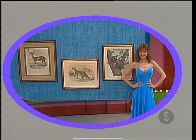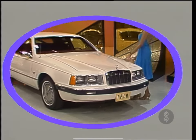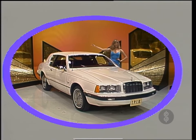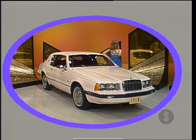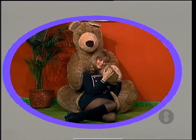The Mercury Cougar with a V6 engine, automatic transmission, air conditioning, power brakes, power windows, tinted glass, luxury wheel covers, AM radio, white sidewall tires, and California emissions. And this showcase featuring prizes from the animal kingdom can be yours if the price is right.